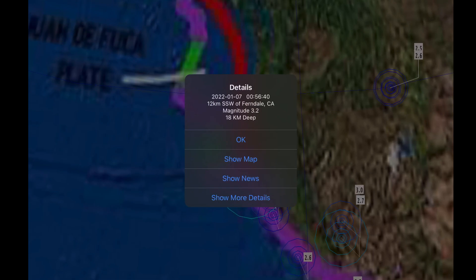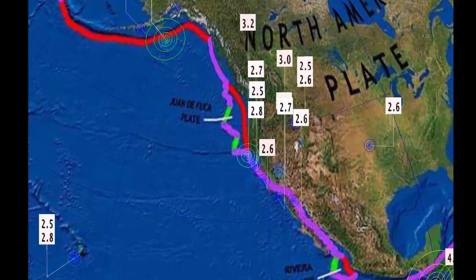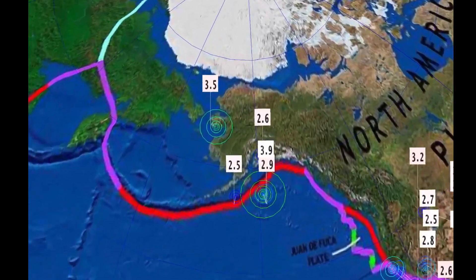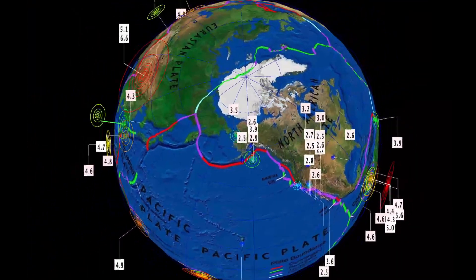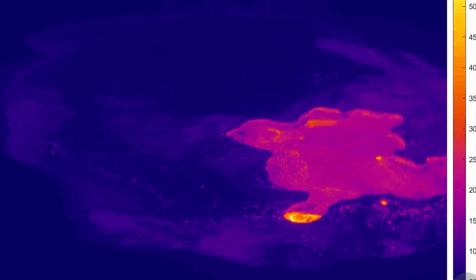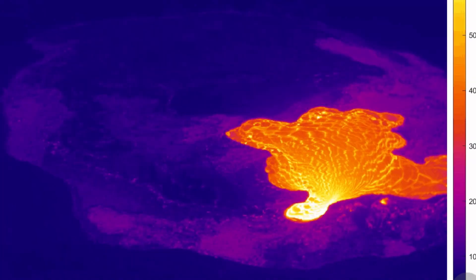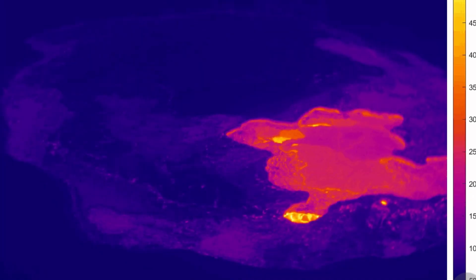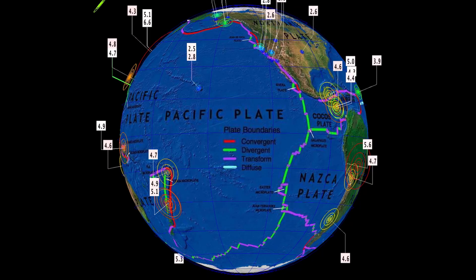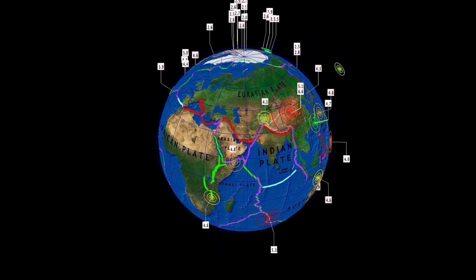Minor earthquakes off the coast of California, and a 3.2 to report in Ferndale. Hawaii pretty quiet today. Alaska seeing a slight uptick in seismicity as well further northward. Have a quick look at the Kilauea Lava Lake as it was active and then drained again. Looks like it's up and down, breathing its way, releasing pressure.